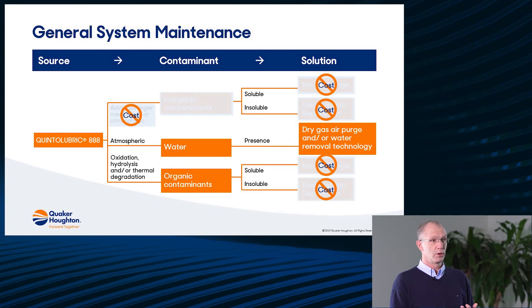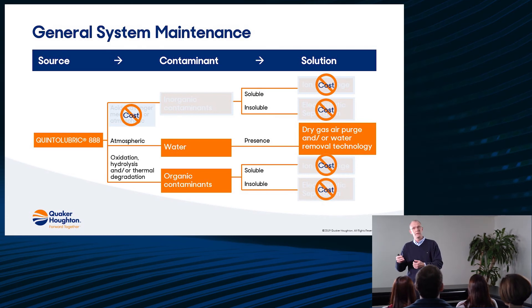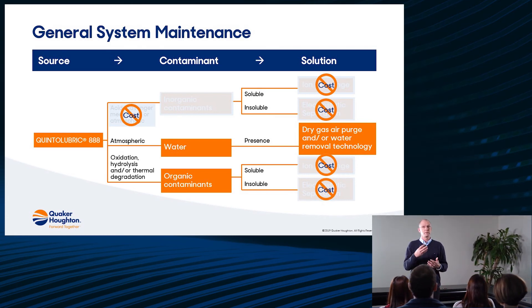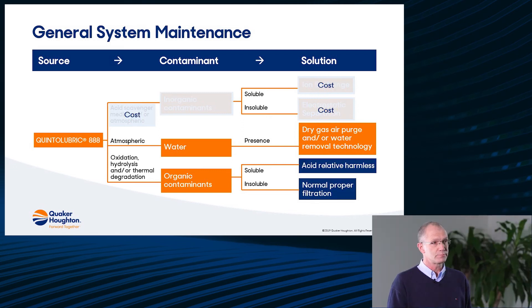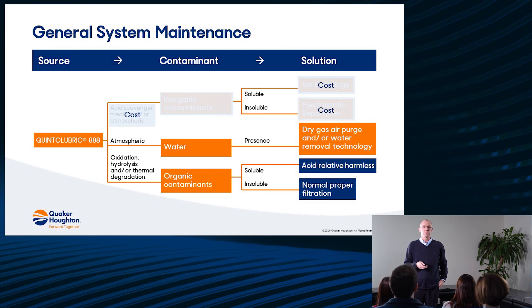If you compare that with polyol ester or Quinta Lubric 888, the organic contaminants are harmless because they're not so aggressive, so you don't need ion exchange systems or special filtration systems — saving a lot of money. And if you don't have to use the acid scavenger system, the chance of inorganic contaminants is much lower, which means you don't need ion exchange to remove soluble and insoluble contaminants from the fluid. You save money because you don't have to do so much maintenance, as the products formed are relatively harmless.